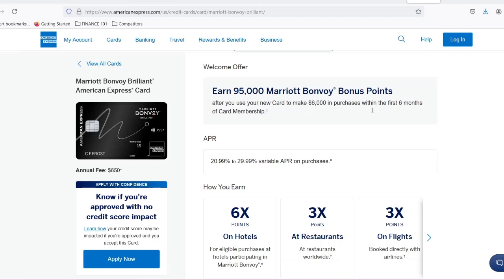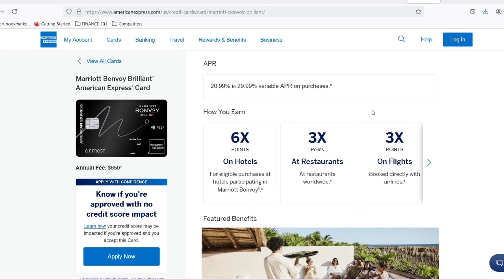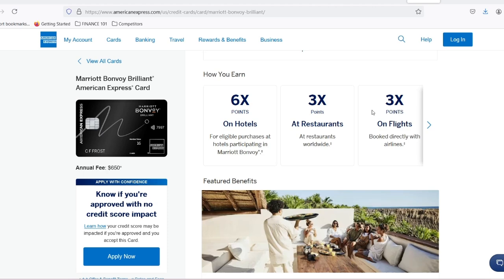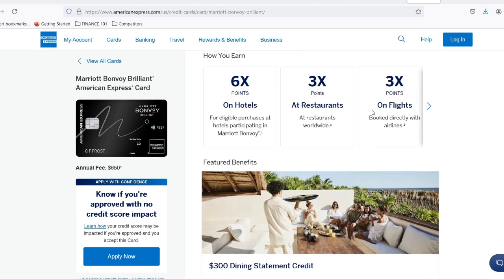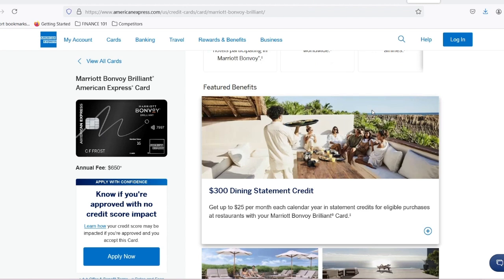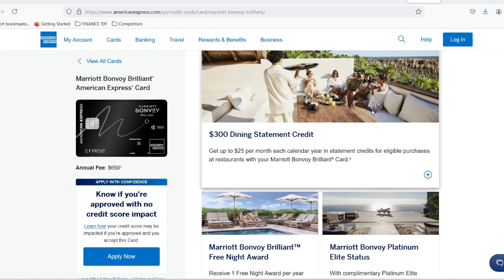But here's the real question: how do you unlock these luxurious stays without breaking the bank? Well, my travel enthusiasts, that's where Marriott Bonvoy points come in. These little points of paradise can be your key to unforgettable experiences. Today, we're diving deep into the world of Marriott Bonvoy points, specifically how many you need to snag a free night's stay. Get ready to unlock the secrets to travel hacking like a pro.